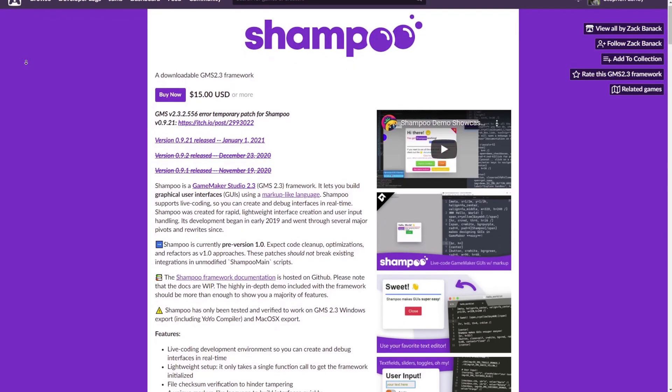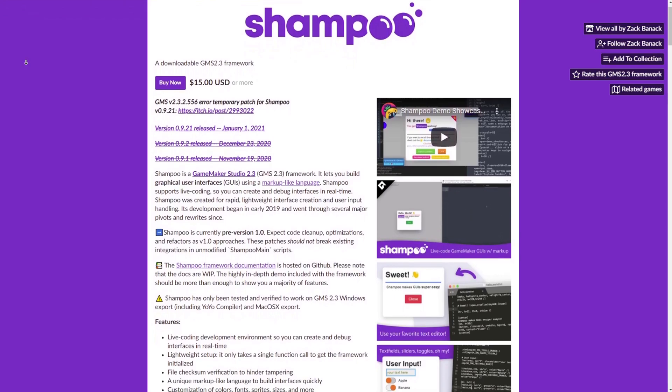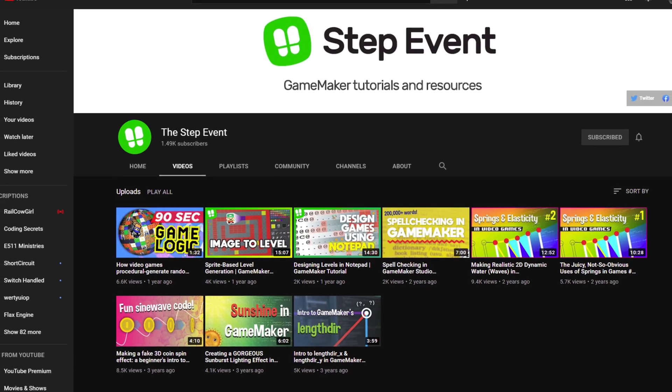As of this moment, you can find Shampoo over on itch.io for $15 USD or $16.99 from the GameMaker Marketplace. If you would like to follow more of what Zak is up to, you can find him over on Twitter or through YouTube on his channel, TheStepEvent.